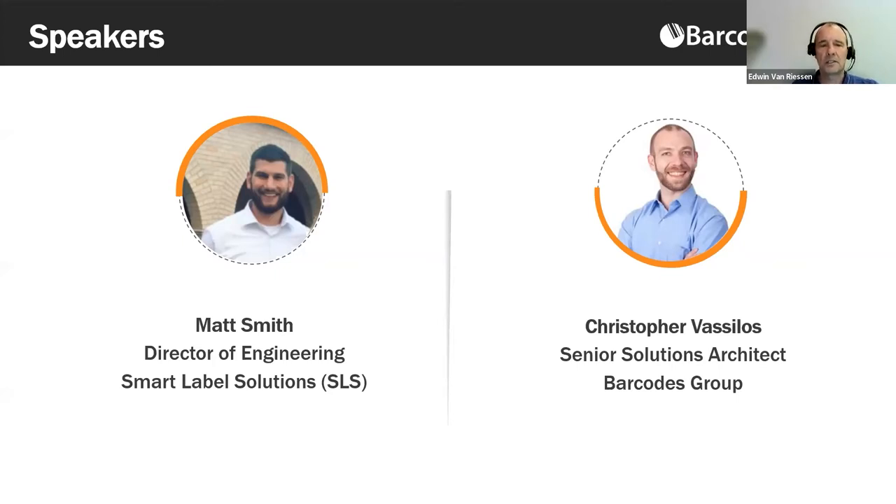Matt Smith is Director of Engineering at Smart Label Solutions, or SLS, a company he joined five years ago. SLS has one focus: leveraging RFID technology to drastically improve customer supply chain visibility and efficiency, with aggressive return on investment. With over 15,000 successful read point implementations, the company's scalability in manufacturing and implementation of RFID solutions is unmatched.